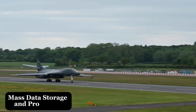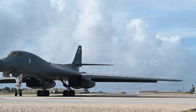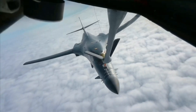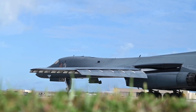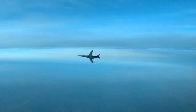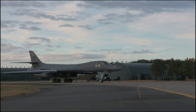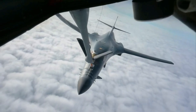Modern warfare relies heavily on digital information, and the B-1 Lancer's data systems have received a significant boost to keep pace with these demands. The aircraft now features enhanced mass data storage systems capable of processing vast amounts of information in real time, including mission-critical intelligence, targeting data, and operational updates. With this enhanced data storage, the B-1 can quickly process and adapt to changes on the battlefield, offering unmatched flexibility and responsiveness during combat. This feature is essential for coordinating complex missions, particularly in environments where dynamic intelligence is key to success.